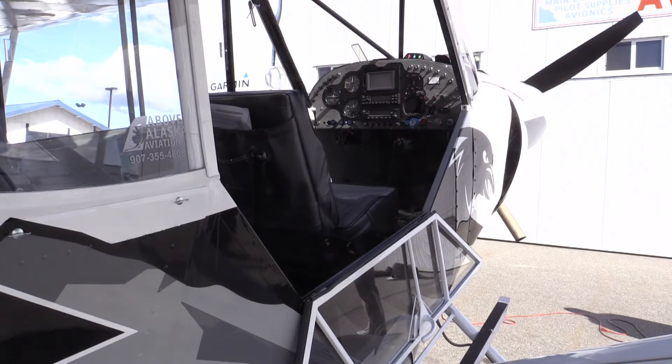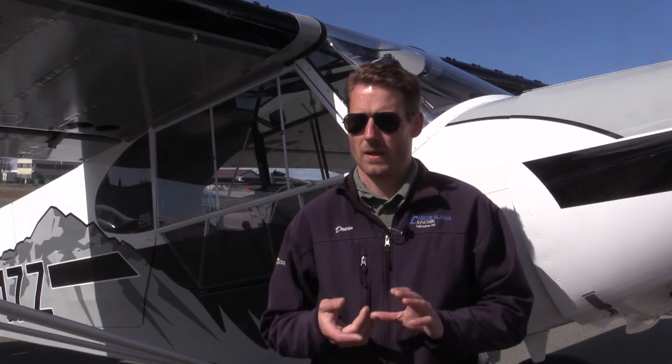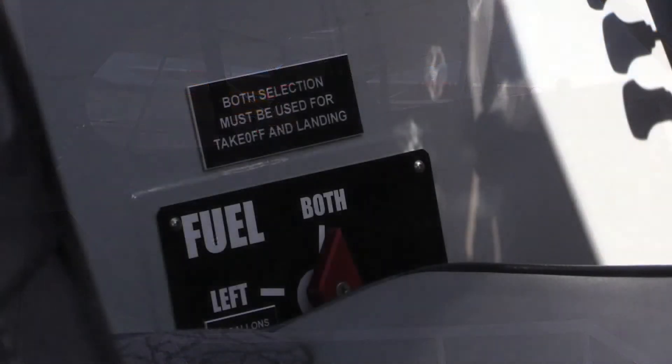It also has a single engine instrument — an LCD full-color display, the Electronics International CGR 30P, which includes tachometer, manifold pressure, 4-probe EGT and CHT, outside air temperature, horsepower, volts, amps, oil temperature, and oil pressure.